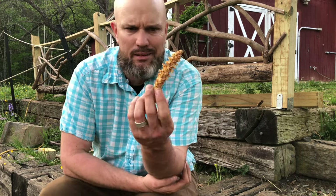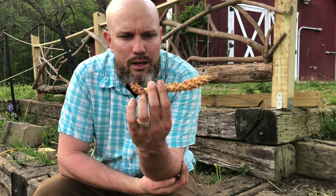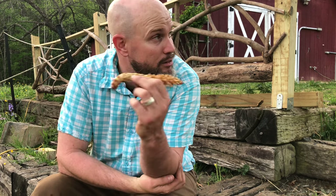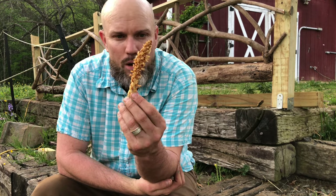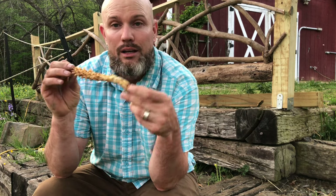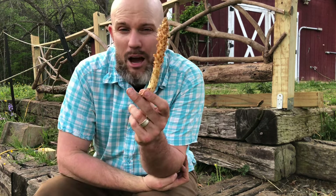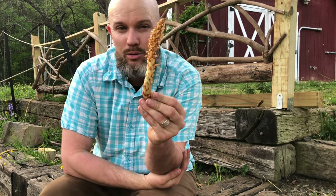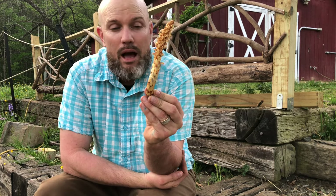So Rowan, a few days ago, brought me back this plant. She said she didn't know what it was but thought it was pretty cool — she was out on a hike on her own, which is great. She has 20 acres and then some to explore, and she brought it back saying she thought I'd want to see it. I wasn't exactly sure what it was either, then I did some research. This is called bear corn — it's a non-photosynthetic plant.